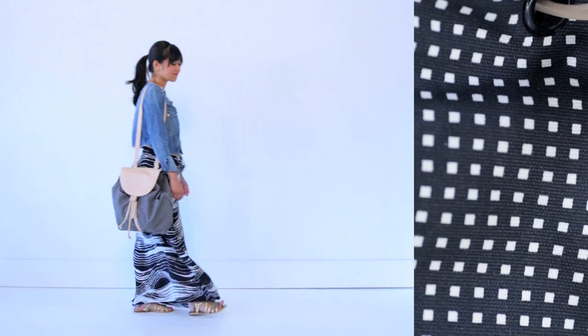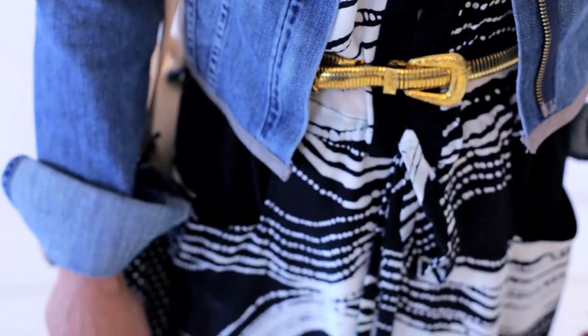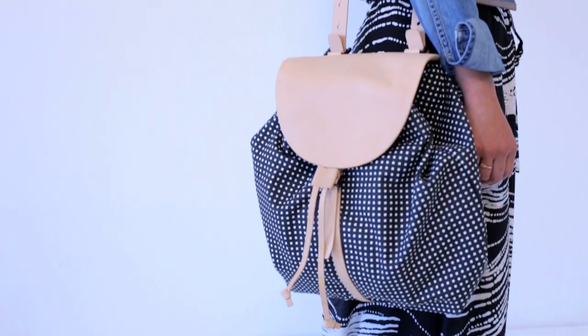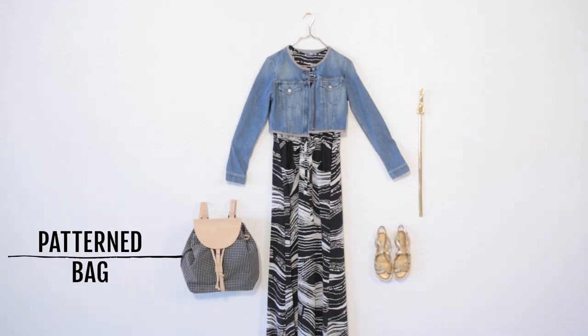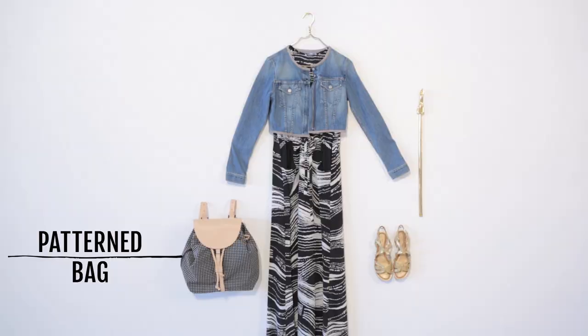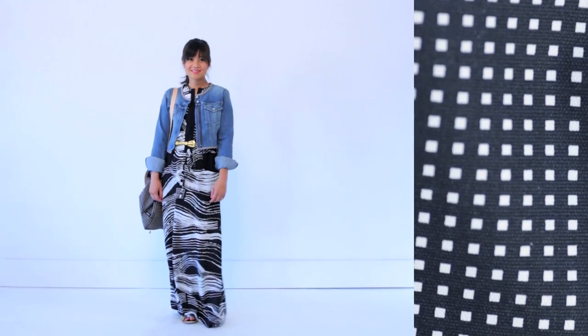Now let's get a little bolder with the full-on patterned maxi dress. I'm balancing out the pattern on the dress with a denim jacket and neutral accessories, like a gold belt and gold sandals. Then I added a second pop of pattern with the fun bag. Because the size or scale of the pattern on the bag is smaller than the size of the pattern on the dress, these two can be worn together without clashing.